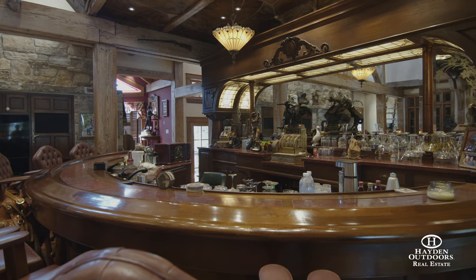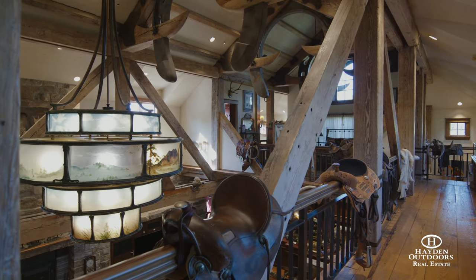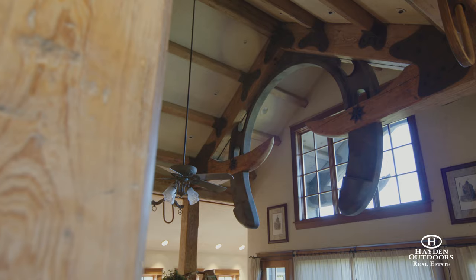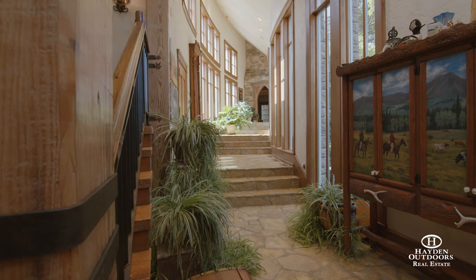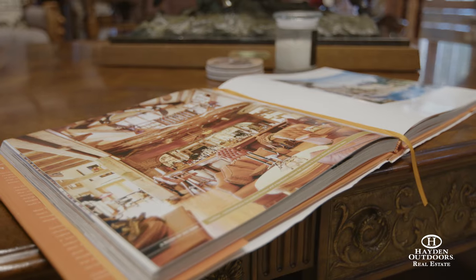These giant log beams were brought in from an old shirt factory out of the south. The floors are actually cut from some of those beams they didn't use, and there are big giant horseshoes up in the ceiling in those beams that are actually structural. The attention to detail is remarkable — the architect that designed this place took two years to design every aspect of the house.